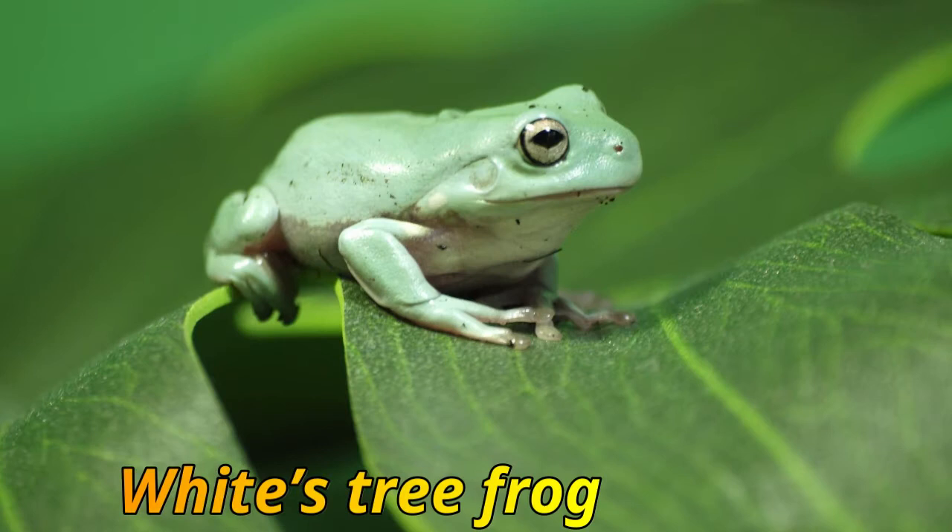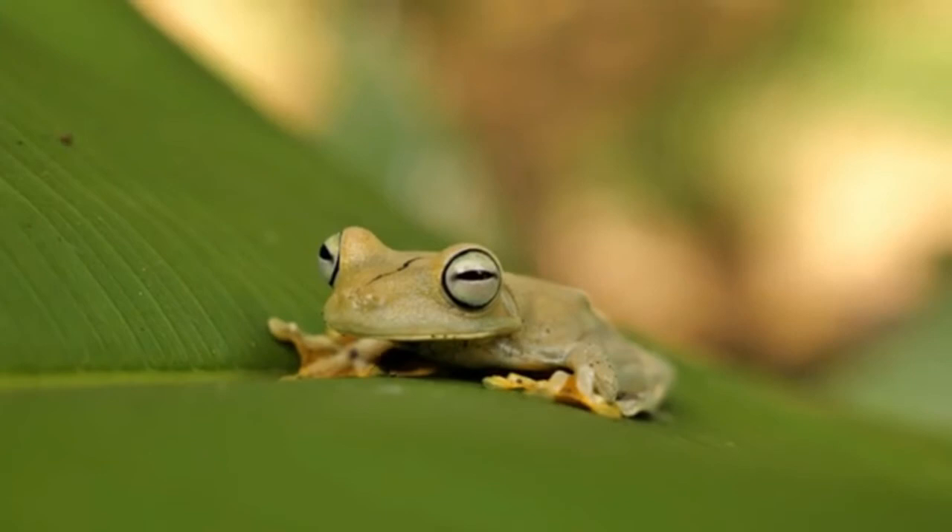White's Tree Frog. This handsome frog seems to have a perpetual smile on its face. White's tree frogs are often kept as pets, but they are happiest when left alone in their native home. They grow up close to water in northeast Australia and New Guinea.